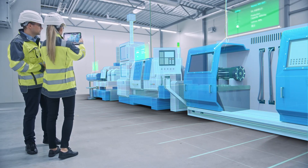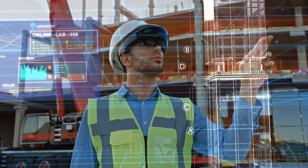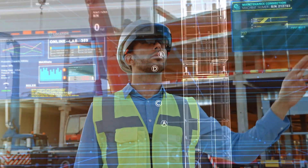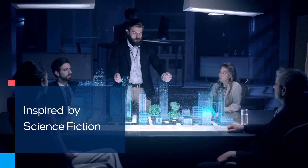VR and AR create a 360-degree immersive experience, but can be uncomfortable to wear and can cause fatigue. So how do you create a 360-degree interactive 3D experience without the use of headsets?